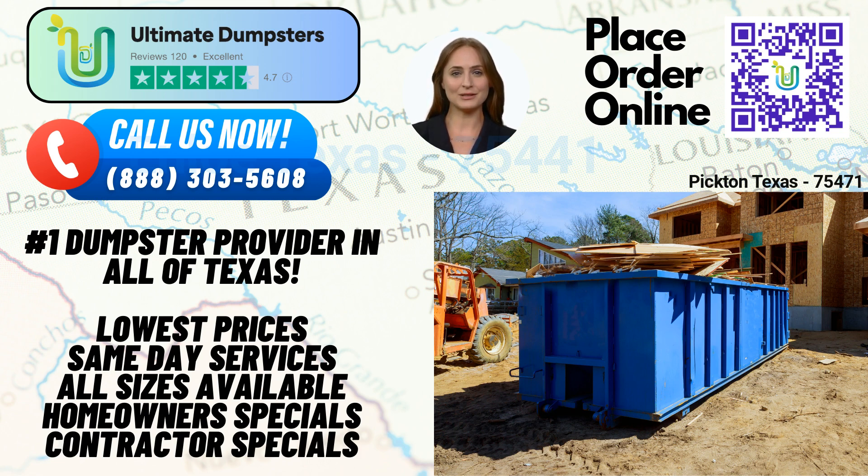One of the standout features of Ultimate Dumpsters is our extensive range of roll-off dumpster sizes. We offer options to accommodate any project, including 10-yard, 12-yard, 15-yard, 20-yard, 30-yard, and 40-yard dumpsters. Whether you're undertaking a small residential renovation or managing a large-scale construction project, we have the perfect dumpster size to meet your needs.